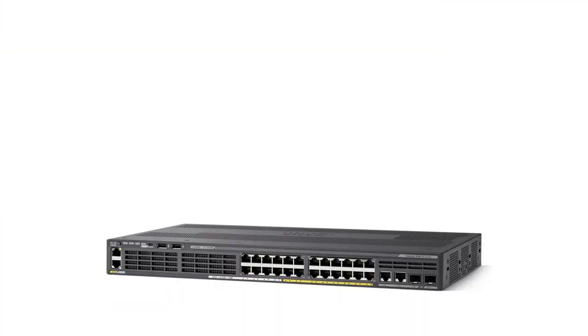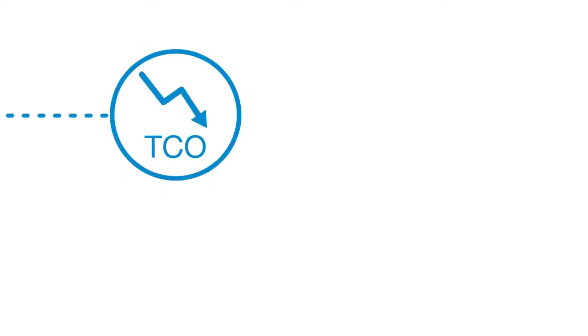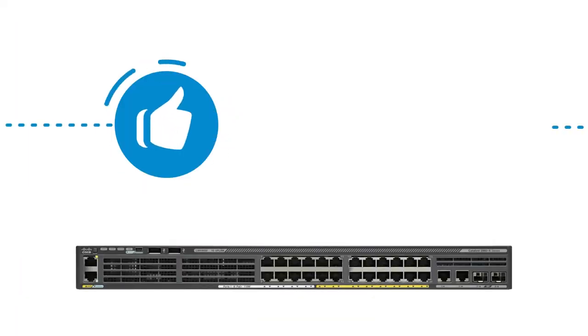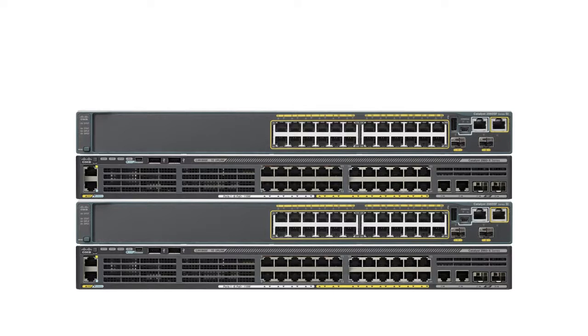The Cisco Catalyst 2960X 24-Port Ethernet Switch — the greenest switch ever. Designed for operational simplicity to lower TCO, this platform also offers superior security capabilities. The switches deliver best-in-class energy efficiency while preserving investments through mixed stacking with existing Catalyst 2960S and SF Series Switches.